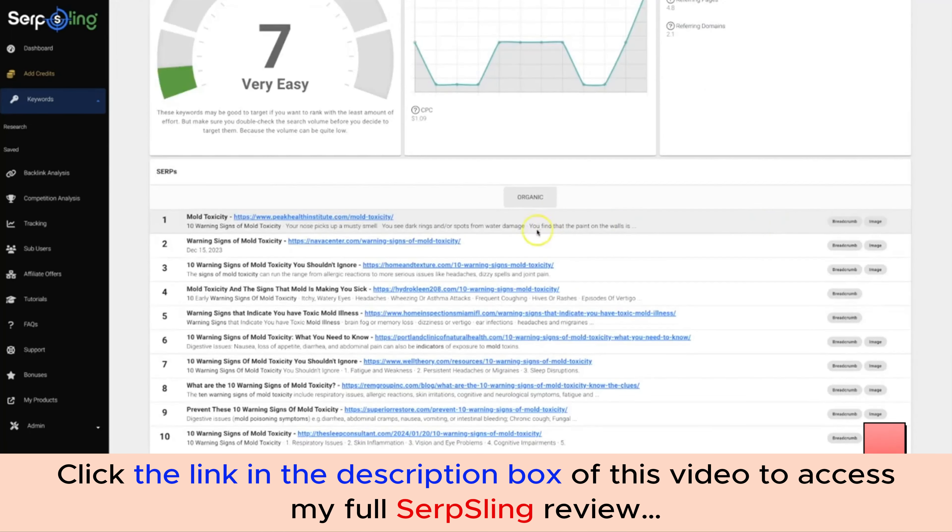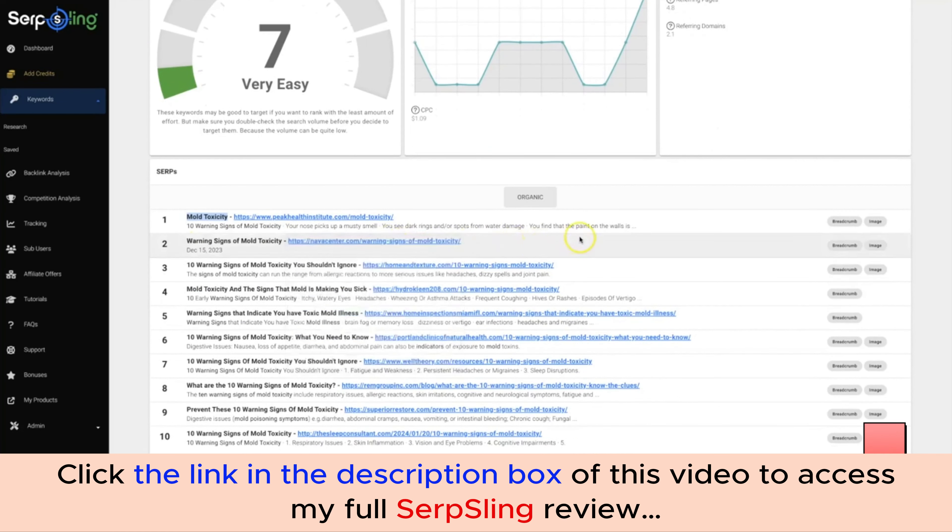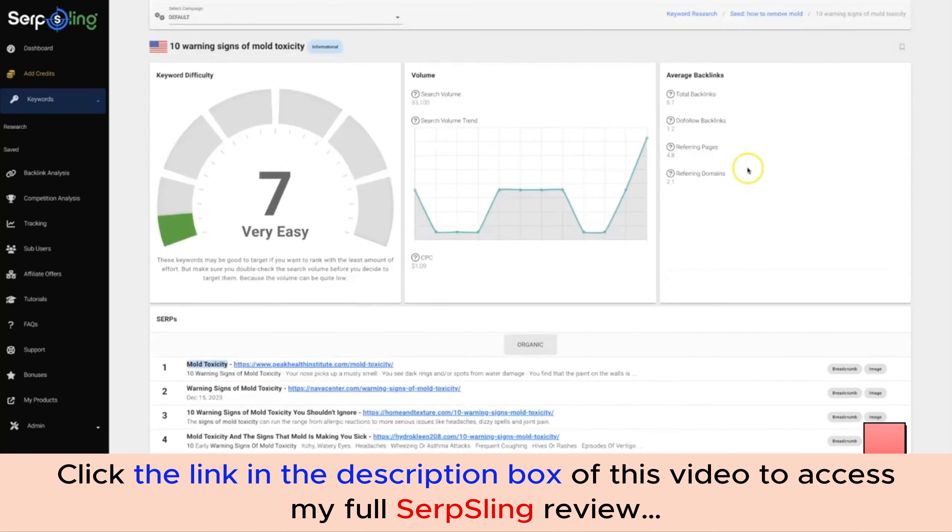Down here you can see the SERP results — the top 10 results for this keyword, showing what's currently ranking on page one of Google, including local results if applicable. The top-ranking title is not very optimized for this keyword, which is a great sign. Position two also lacks the full keyword — it's missing the number '10' — and the URL doesn't contain '10' either. So this looks like a good keyword that may be simple to rank for.